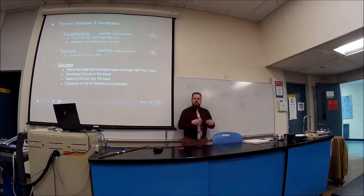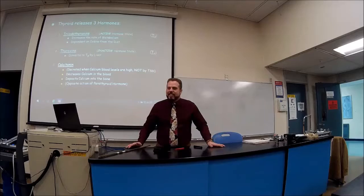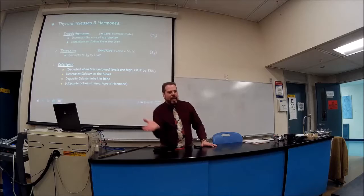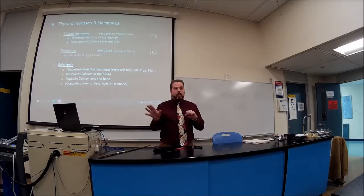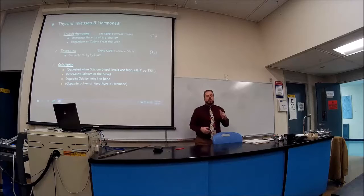Calcitonin tells the small intestines not to absorb the calcium from milk — just let it pass out. The parathyroid glands do the opposite at those same three locations: they tell the kidneys not to excrete calcium, tell osteoclasts to work overtime to release calcium into the bloodstream, and tell the small intestines to absorb calcium from food.